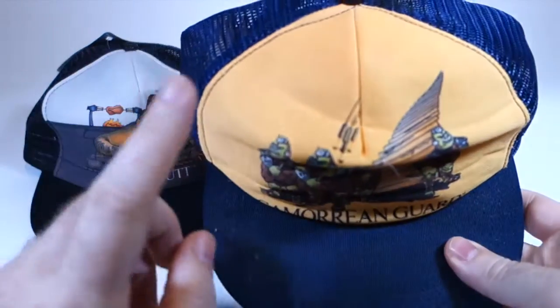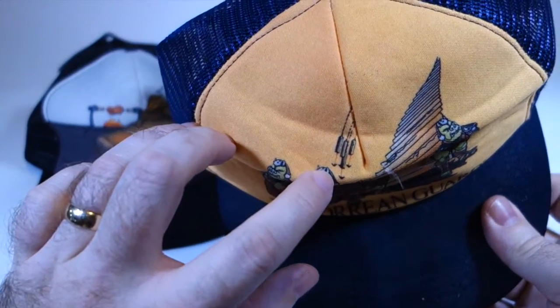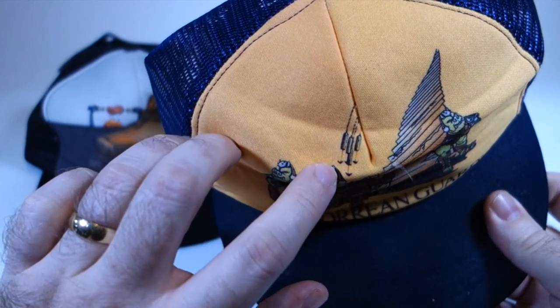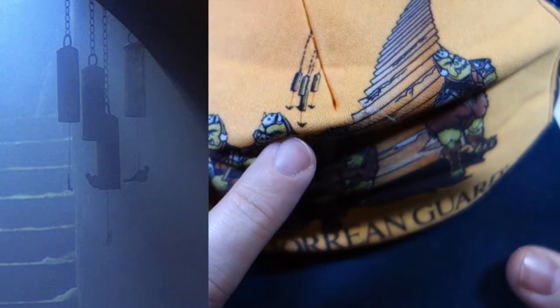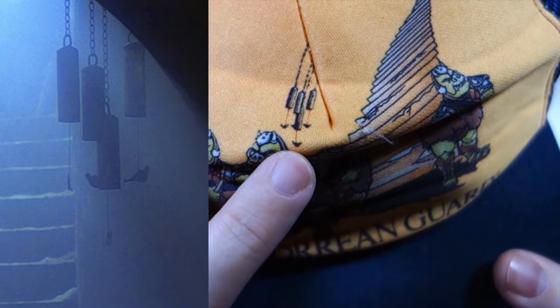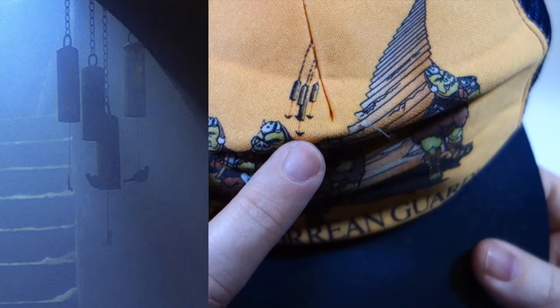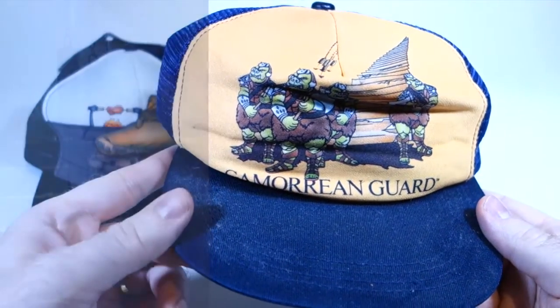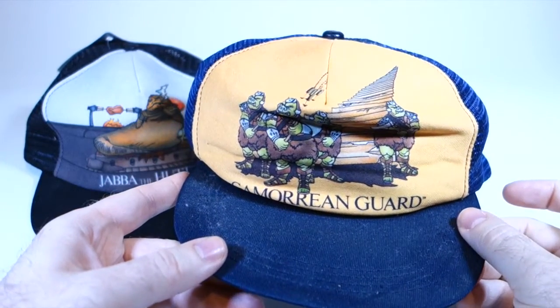One interesting thing I just noticed right now - I don't know if you can tell what this is if you look closely, but this is actually the chimes that were hanging in Jabba's palace. And very - I don't know if you can even see this, you really can't see it even in person, but in the movie the chimes had little hangers on them that were shaped like huts. That's kind of cool - that detail on this hat. I never even noticed that. Maybe it is stairs, but it's a bit of an unusual design.